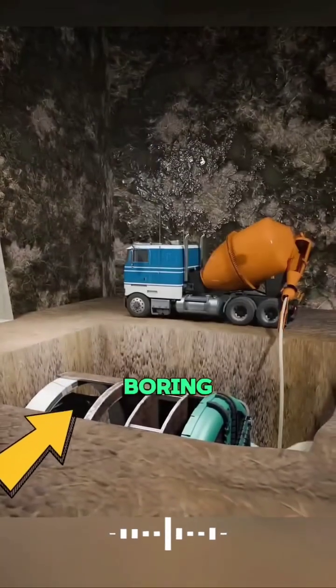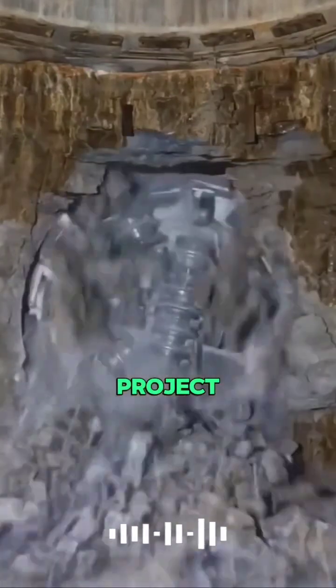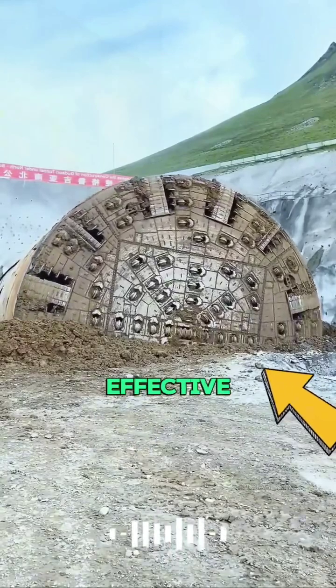Many people wonder why tunnel boring machines, TBMs, are buried underground after a project is finished instead of being taken out. Actually, burying them isn't wasteful — it's more cost effective.